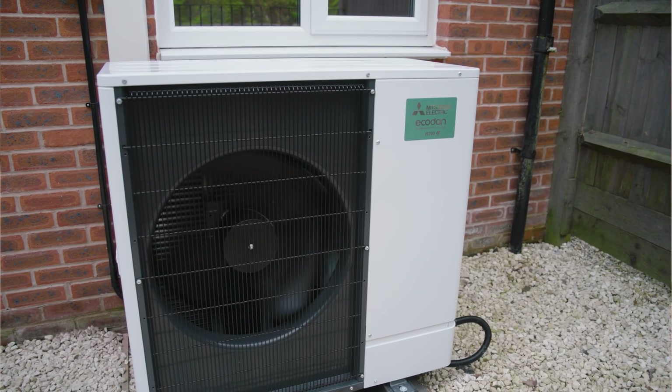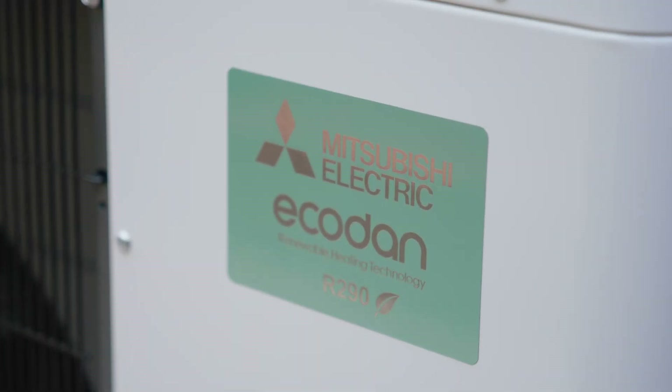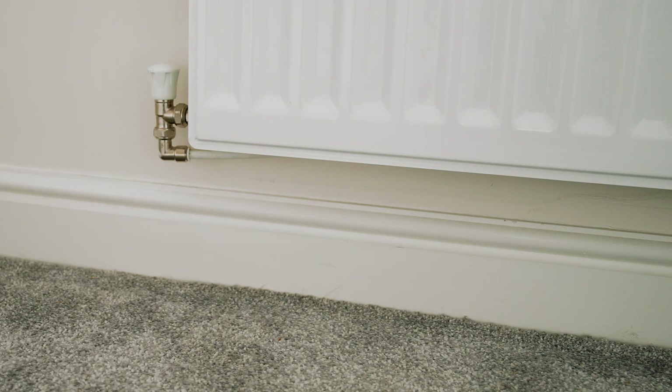How does the EcoDan R290 air source heat pump overcome all of those problems? The EcoDan R290 is a high temperature heat pump. What that enables us to do is use the existing micro-bore pipe, because the EcoDan R290 has a flow temperature and a differential temperature that works like a gas heated home. So we can use all of that existing pipework and all of that existing radiator system — it'll be much easier and less disruption for our residents. On a simple level, having the high temperature air source heat pump means you don't need to change the micro-bore and you don't need to change the radiators.